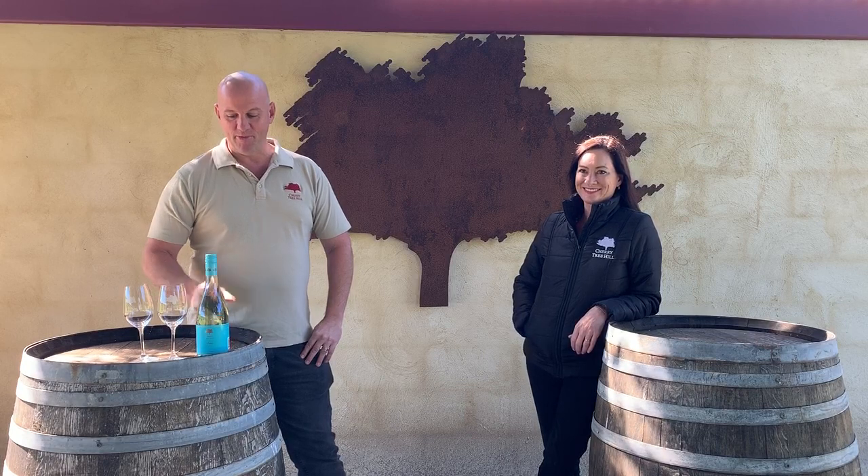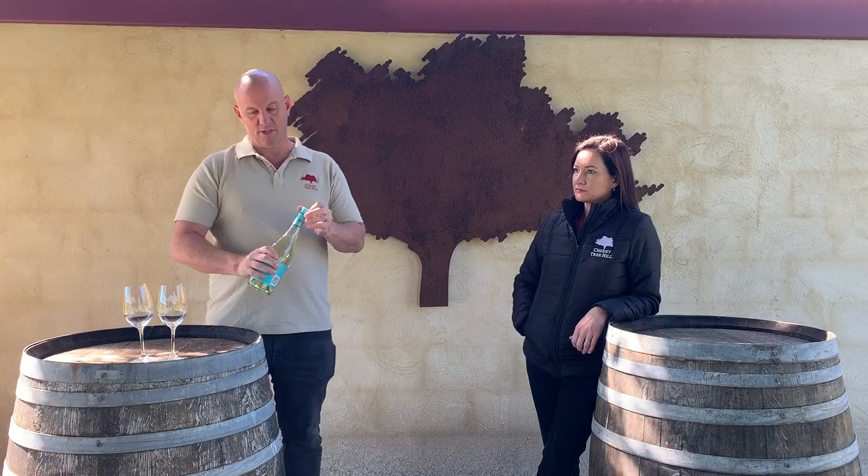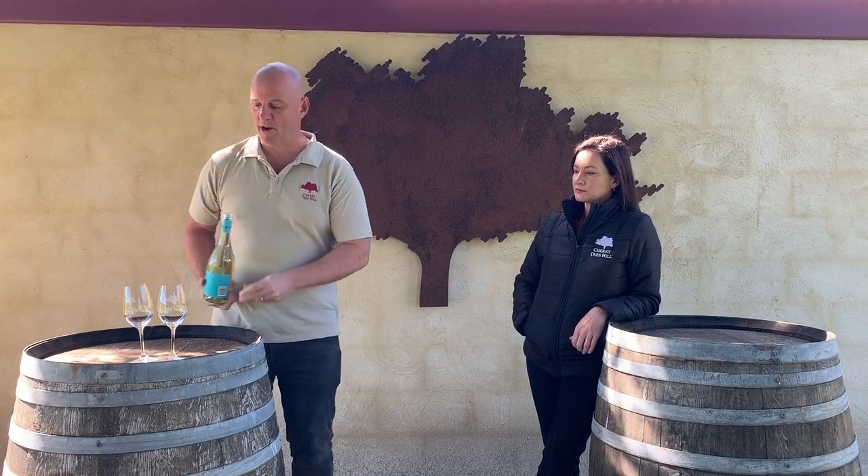Basically, a Fumé Blanc is Sauvignon Blanc which has been barrel fermented in oak. This one is really different to a normal Sauvignon Blanc, but it does have a bigger body just due to the fermentation in the oak barrels.